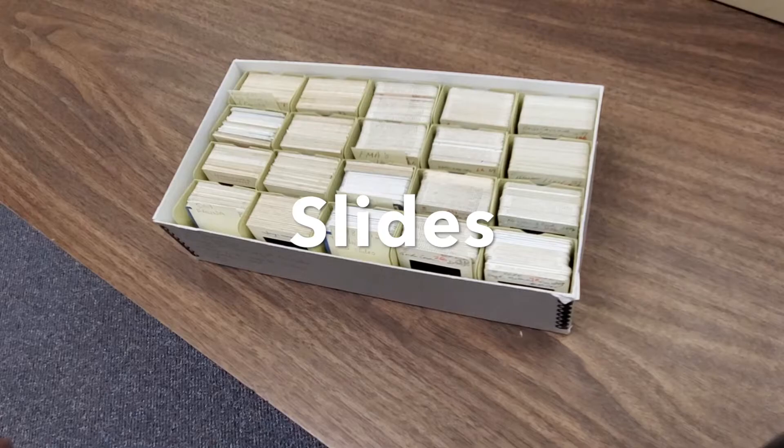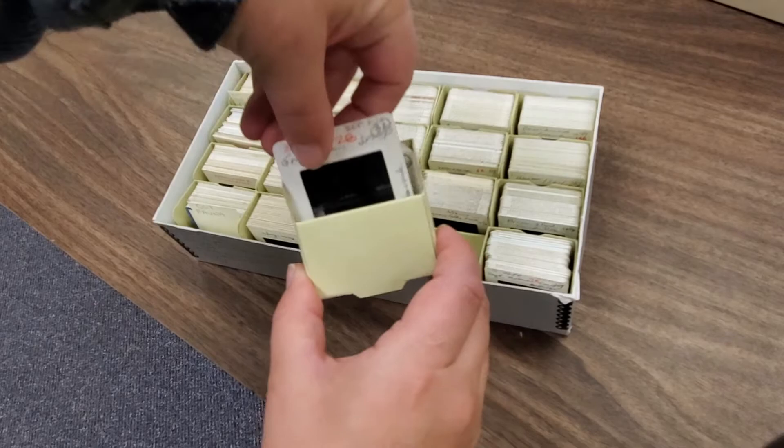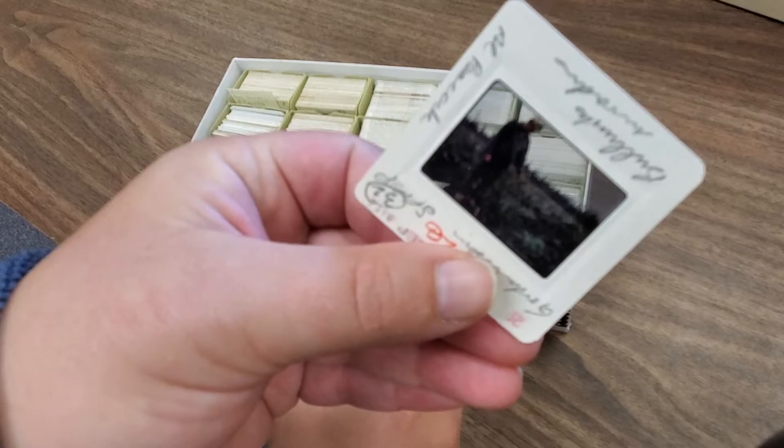Some photographs are in slide format as well. These are positive slides. They do require a more specialized scanner to be able to get the full image quality to see.